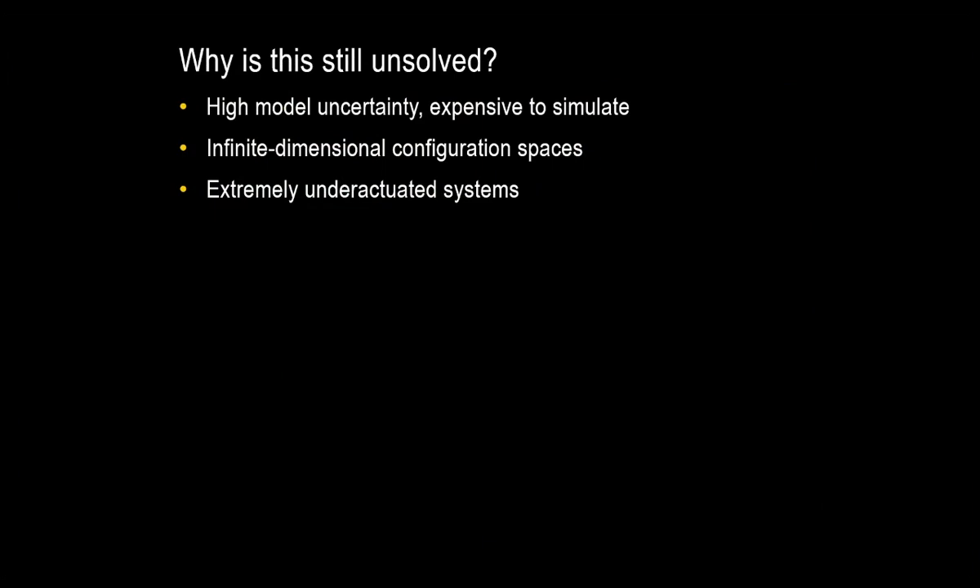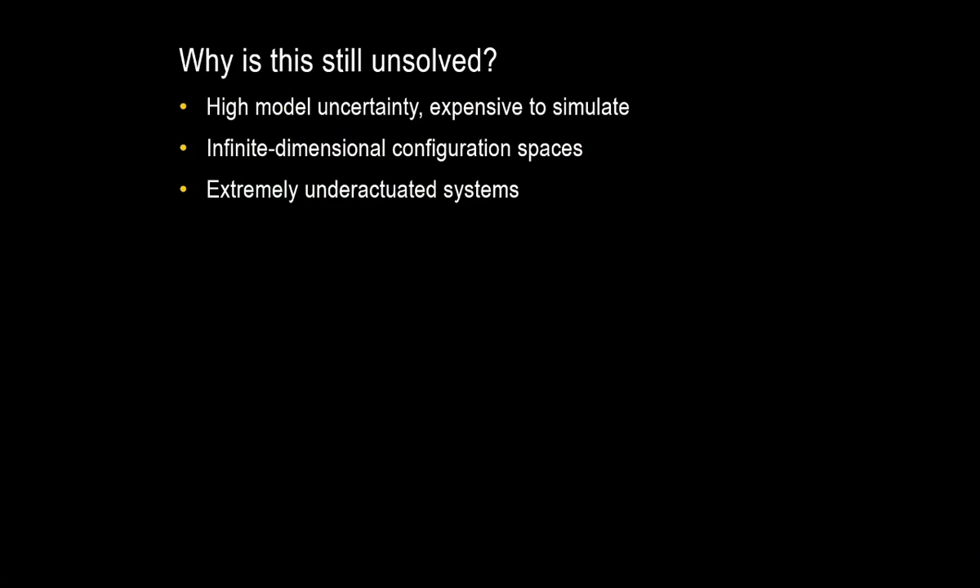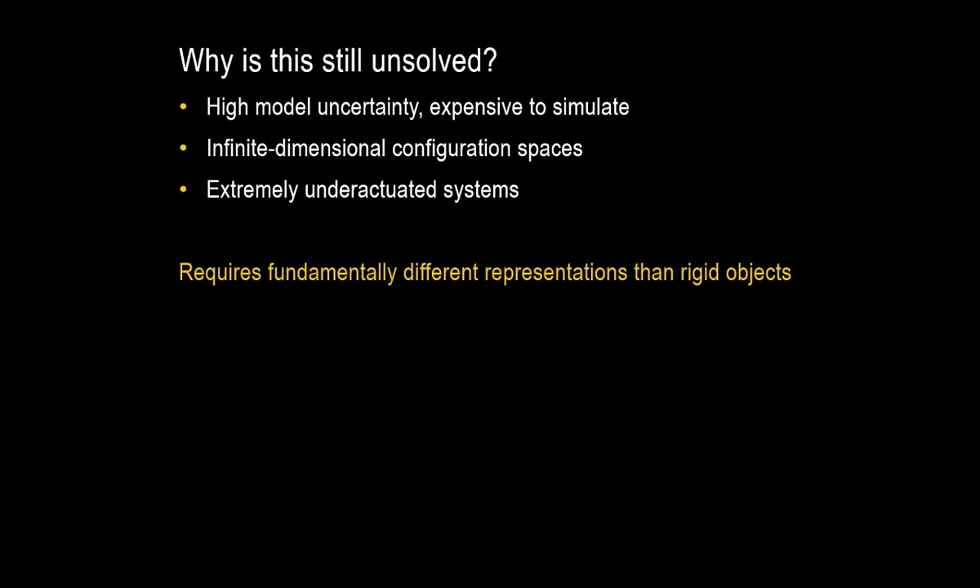So what is it about deformable manipulation that makes it hard? Our techniques for rigid manipulation work because they don't have these properties. For rigid manipulation, getting a model may not always be easy, but it's doable, and simulation can be practical for many tasks. For deformable manipulation, we can still have significant model uncertainty, and even with the right model, simulation is computationally expensive. We also have infinite dimensional configuration spaces — we're still controlling and planning for hundreds or thousands of degrees of freedom. And finally, the systems are hyper underactuated: we can only really control the deformable object near the grippers.